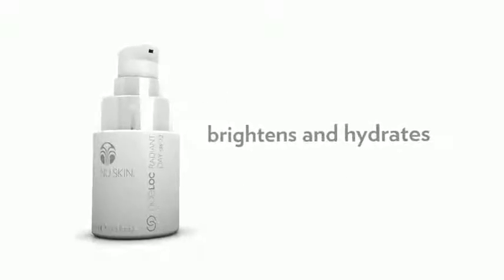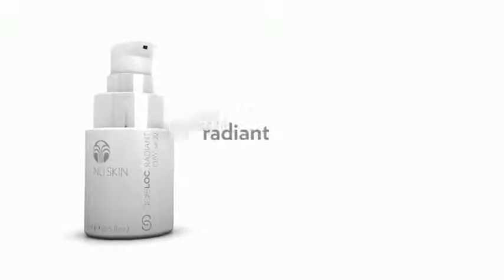AgeLock Radiant Day is a lightweight, daily-use lotion with our highest-ever protective SPF 22. Radiant Day visibly brightens and hydrates, delivering younger-looking, radiant, flawless skin.